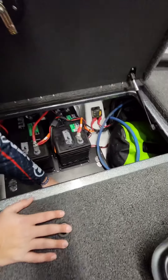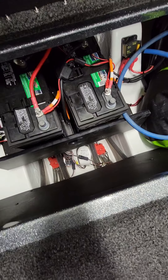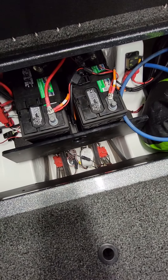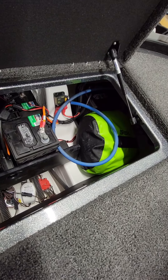Down in here you can get to all your pumps really easily and conveniently. I've also got a dry bag over there with some extra clothes in it — just in case somebody falls in.